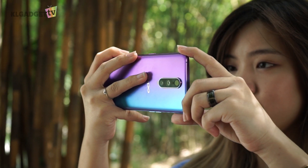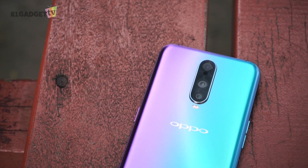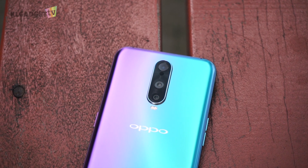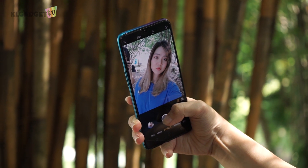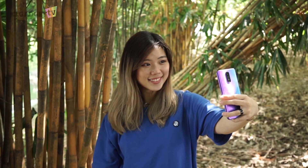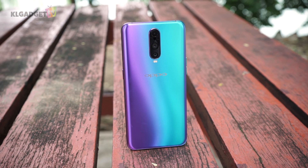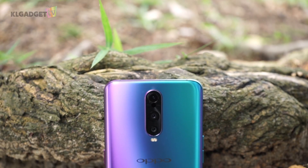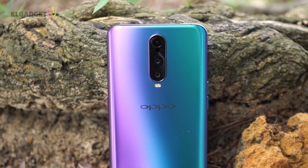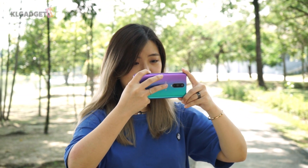The R17 Pro is actually OPPO's first smartphone with three cameras on its back: one 12MP camera, one 20MP camera, and one time-of-flight camera. On the front, the notch houses a 25MP camera with f/2.0 aperture. I personally found three things I absolutely love about the camera. First, there's the Smart Aperture feature that automatically adjusts the back camera's aperture between f/1.5 and f/2.4 — when you're somewhere dark, the camera opts for a wider aperture to allow more light, and when bright, f/2.4 is used for sharper photos.